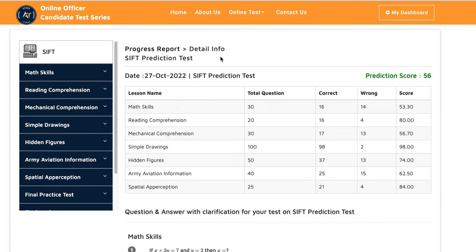The SIP test is based on your math skills, reading comprehension, mechanical comprehension, simple drawing, hidden figures, Army aviation information, and spatial perception.